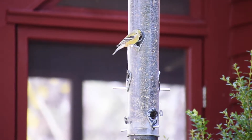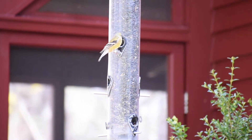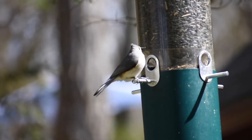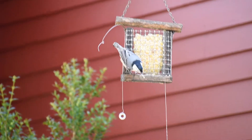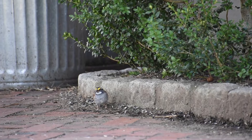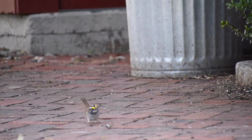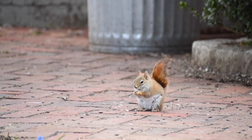The feeders that I have up at the moment are three sunflower feeders. One is a hanging cylinder, one is a pole feeder, and one is a hanging tray. Then I have two suet feeders, and I also scatter seed on the ground which feeds the ground birds like sparrows and also the squirrels.